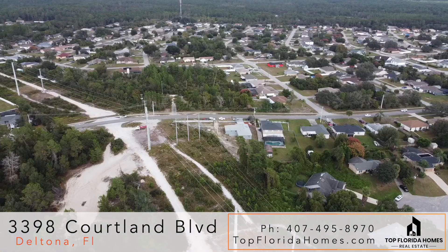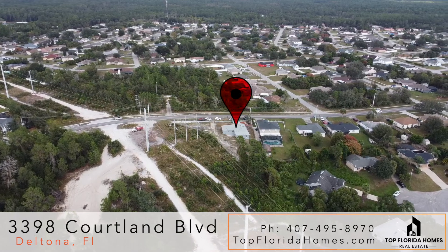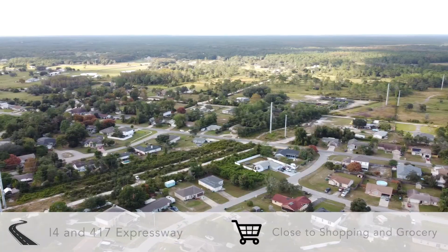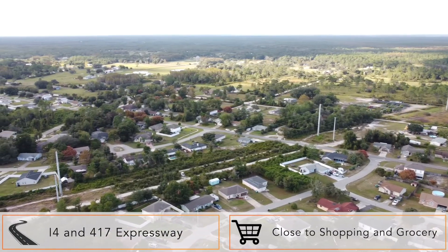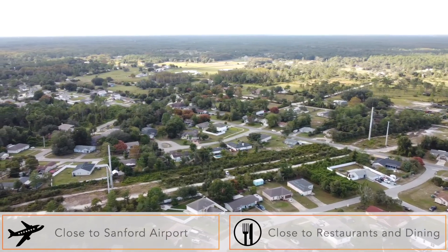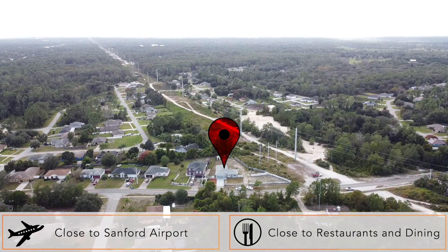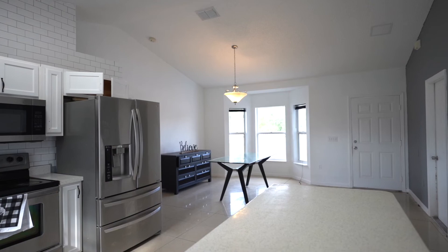This property has four bedrooms, two bathrooms, and a two-car garage, located north of Deltona. Great location — close to I-4 and 417 Expressway, State Parks, Seminole Town Center, shopping, restaurants, and Sanford International Airport.